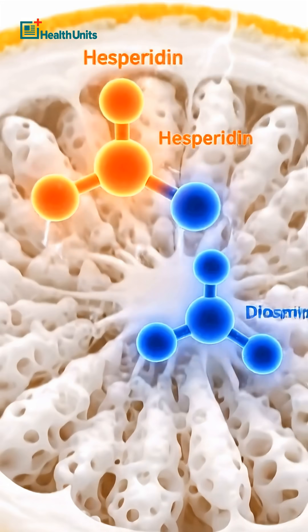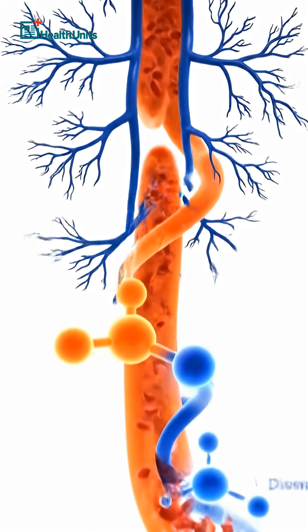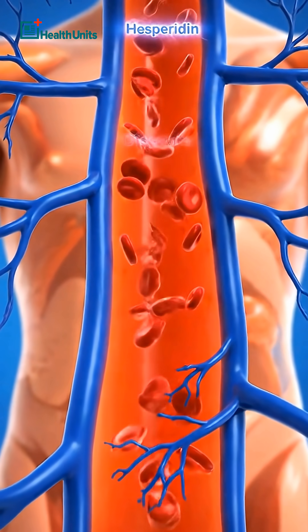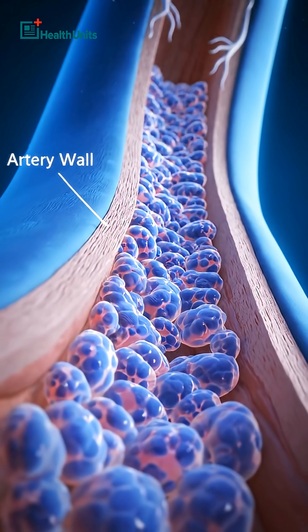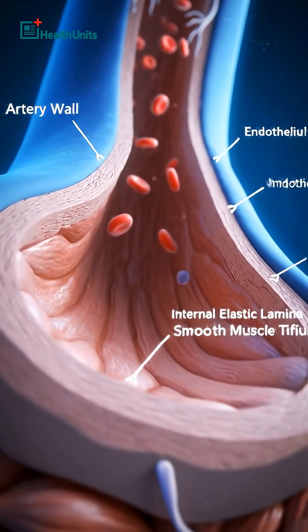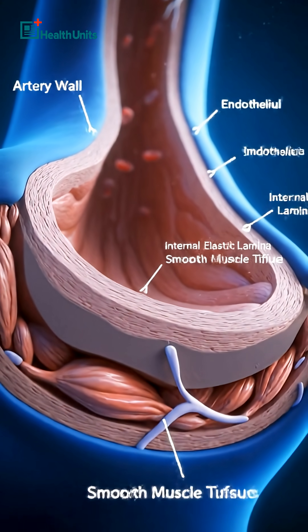This pith is loaded with flavonoids like hesperidin and diosmin — compounds used in medical vein support therapies. Inside your arteries and veins, they support the endothelium, the thin lining that controls blood pressure, circulation, and inflammation.